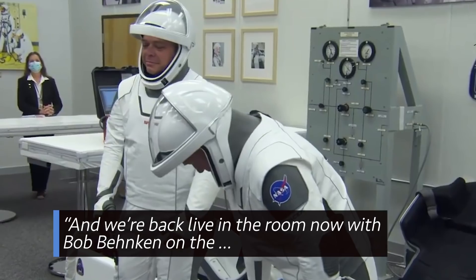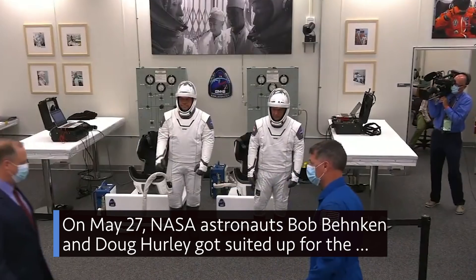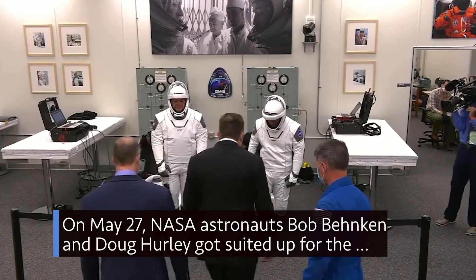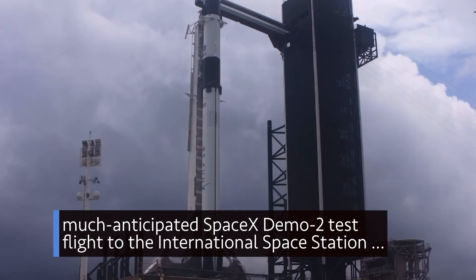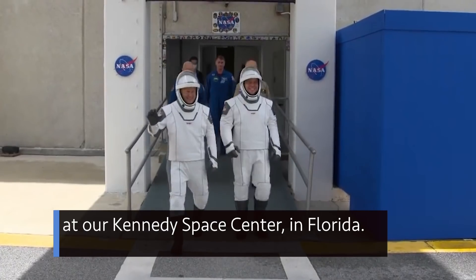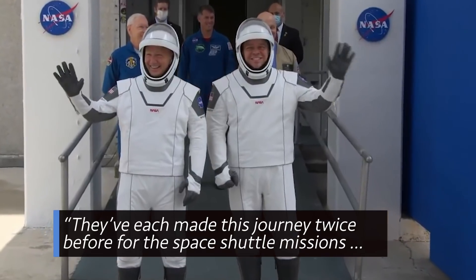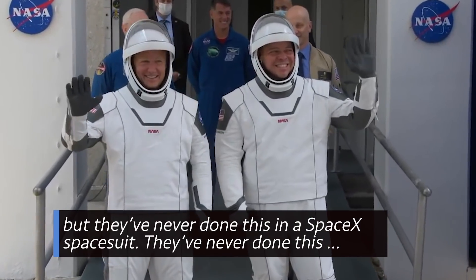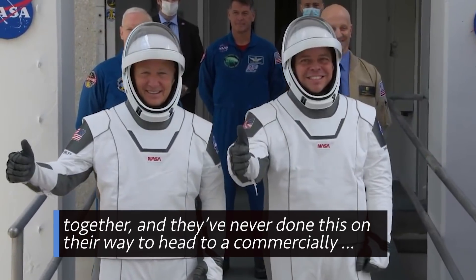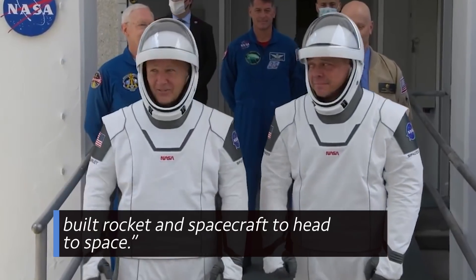On May 27th, NASA astronauts Bob Behnken and Doug Hurley got suited up for the much-anticipated SpaceX Demo-2 test flight to the International Space Station at Kennedy Space Center in Florida. They've each made this journey twice before for space shuttle missions, but they've never done this in a SpaceX spacesuit, never done this together, and never done this on their way to a commercially built rocket and spacecraft heading to space.